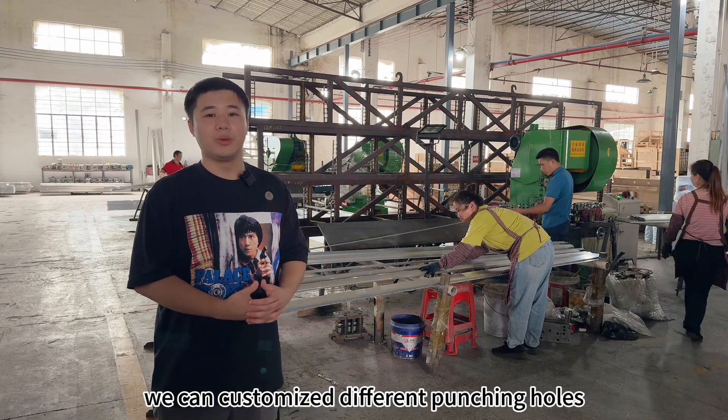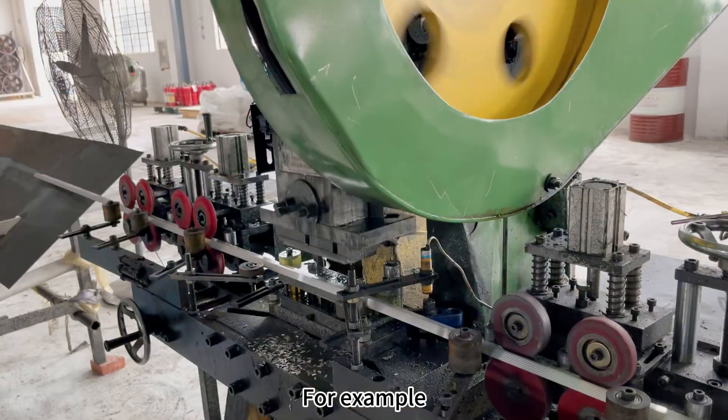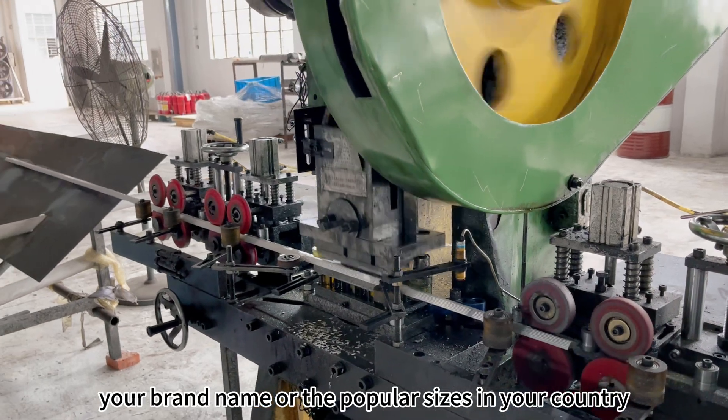Here is the punching hole material. We can customize different punching holes for your product — for example, your brand name or the popular size used in your country.